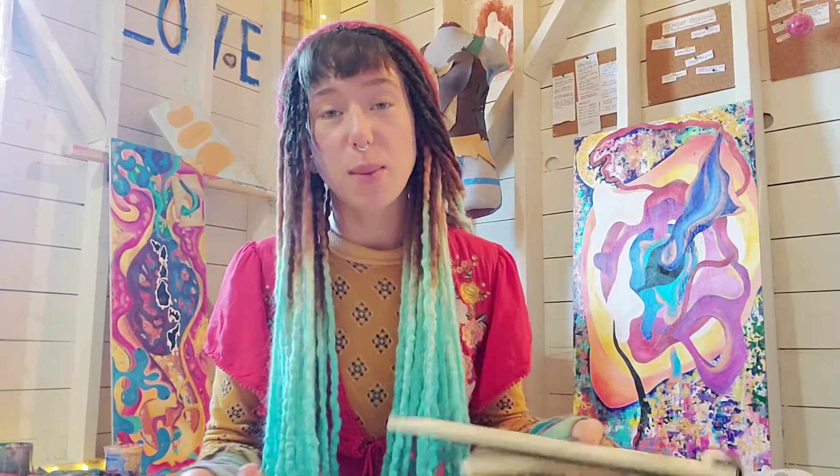Hey, it's Raya here and I'm in my art studio again in the Bell Tower. Welcome to another studio session and today we're going to talk about process.